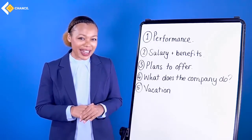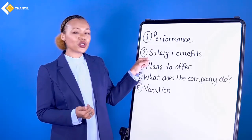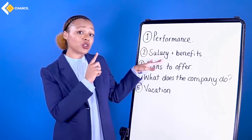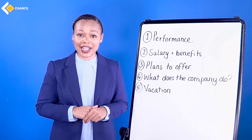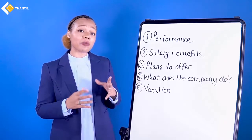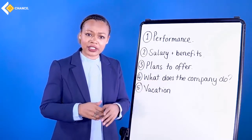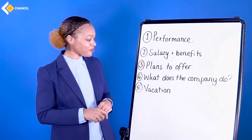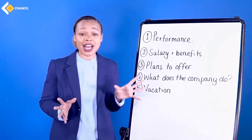Number two: salary and benefits. Do you want a career or do you want a good salary? Make sure you don't jump in and start asking about this. There are more important questions to ask. The only time you should mention salary and benefits is as soon as the interviewer asks you about your expectations. Number three: plans to offer — do not ask 'Do you have many other people looking at this position?' Number four: what does the company do? You would be surprised — some people have actually asked this.